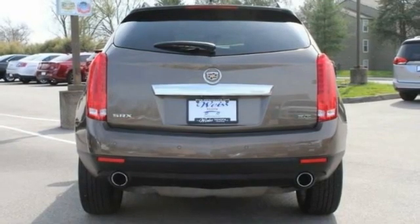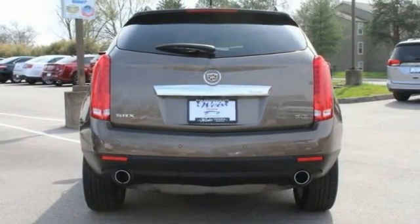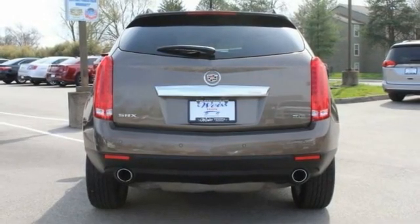Tire pressure monitor, blind spot monitor, heated mirrors, aluminum wheels, remote engine start, traction control, stability control.